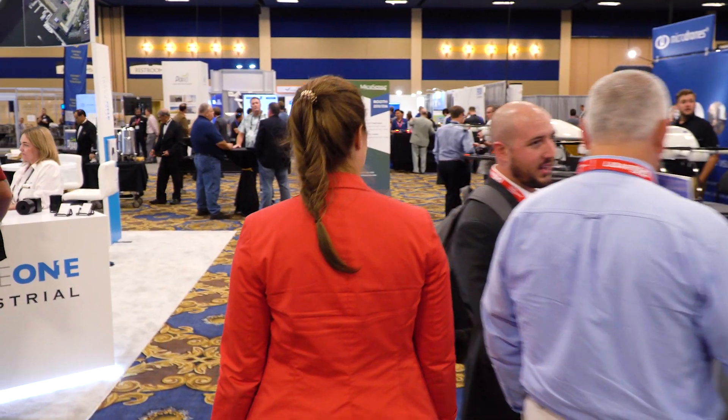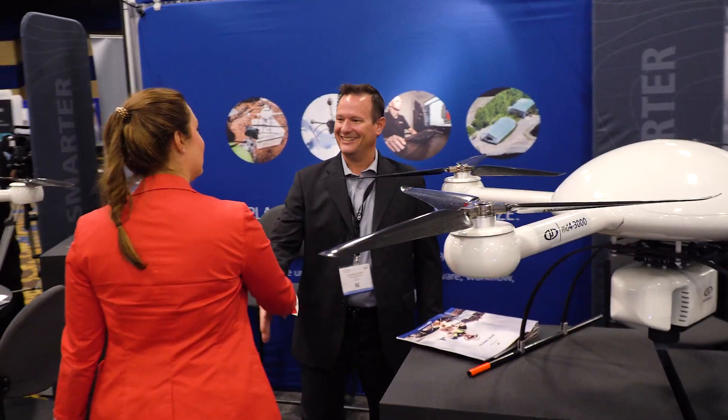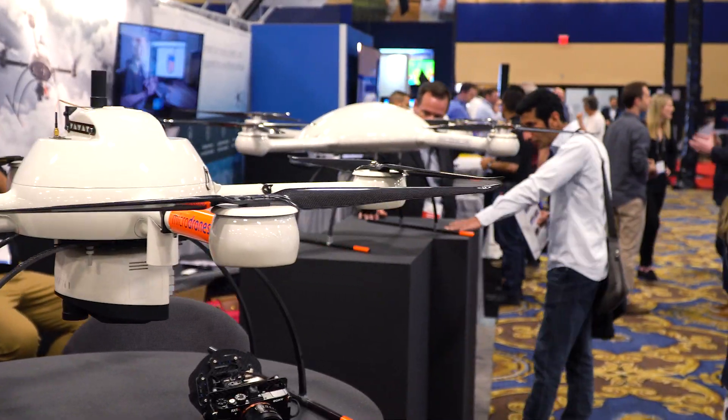We're in Las Vegas, Nevada. We're here for the Commercial UAV Expo. This is the premiere show for the drone industry professionals.